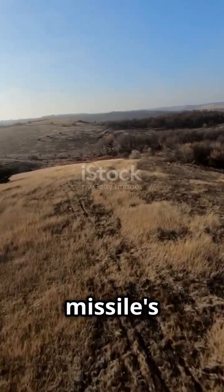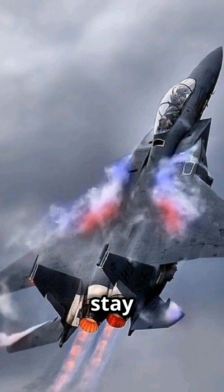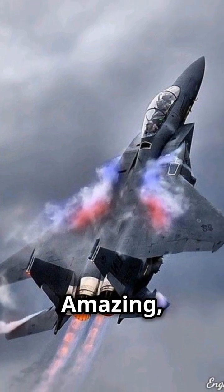And finally, terrain masking: pilots fly low through valleys to break the missile's line of sight. With these tactics and tech, fighter jets stay one step ahead of danger — amazing, right?